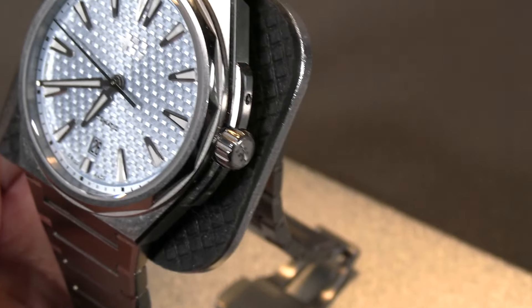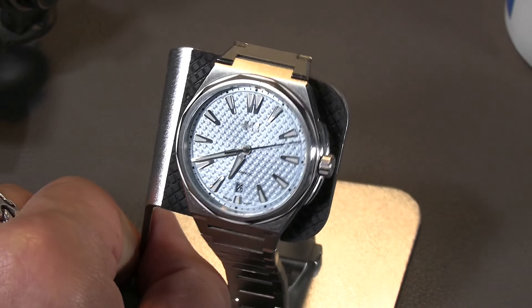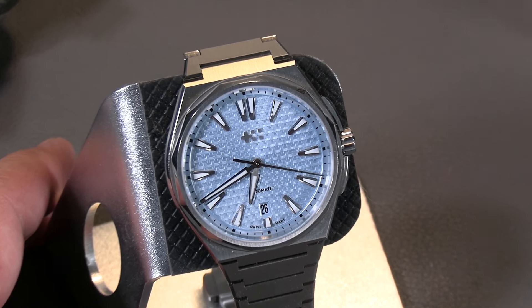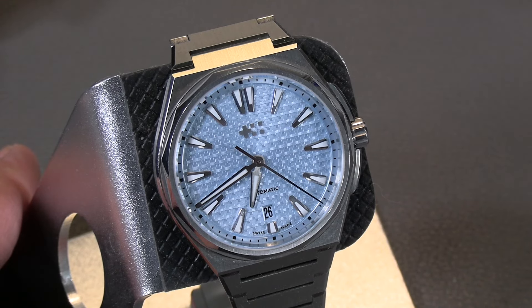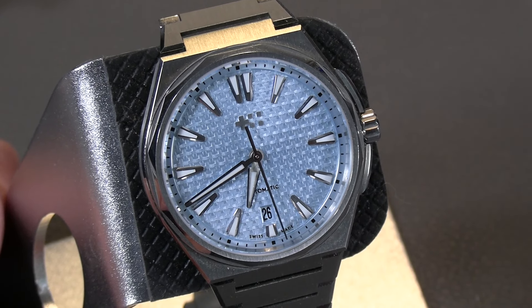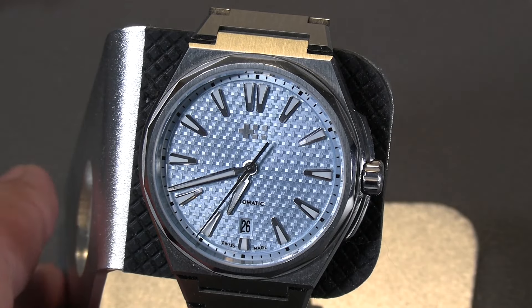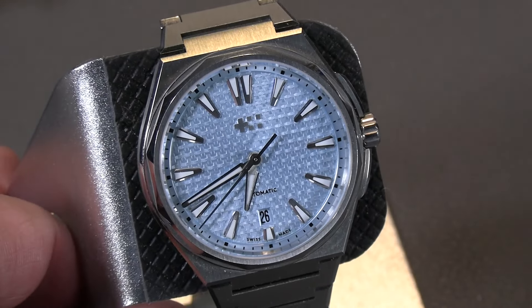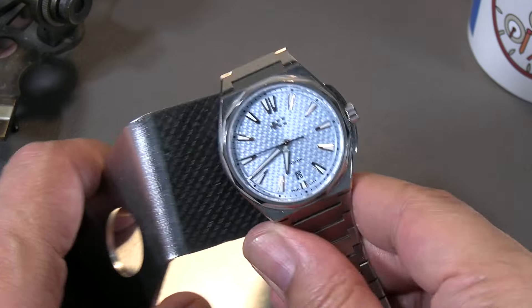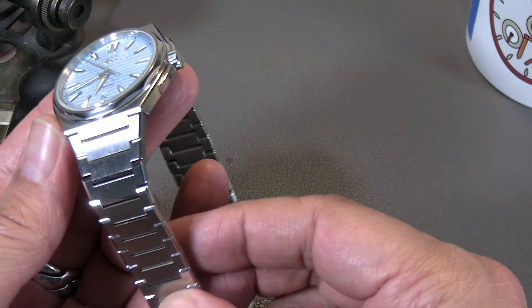It does have screw-on crown protectors, which kind of harken to other watches. The only one I can think of off the top of my head is Oris, which currently has screw-on crown guards, but there are others. I don't think Christopher Ward is trying to emulate the Oris, although the Oris Aquis is a really nice integrated bracelet dive watch. Overall, this is a very good-looking watch, and the bracelet is very reminiscent of the Tissot PRX and others of that nature.